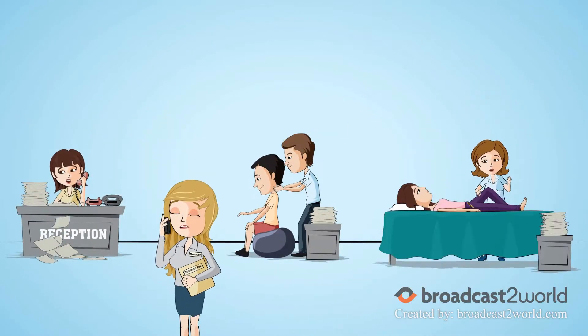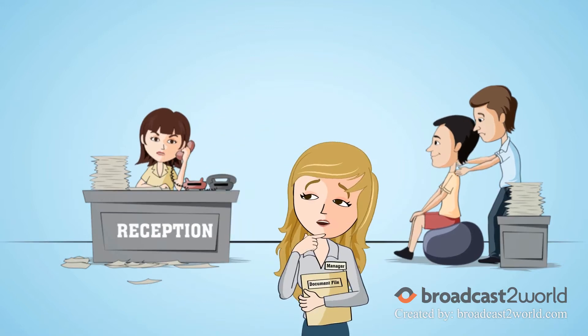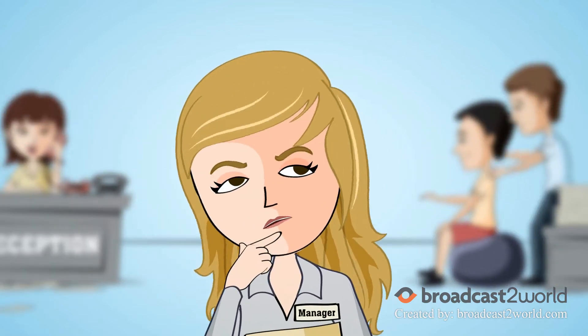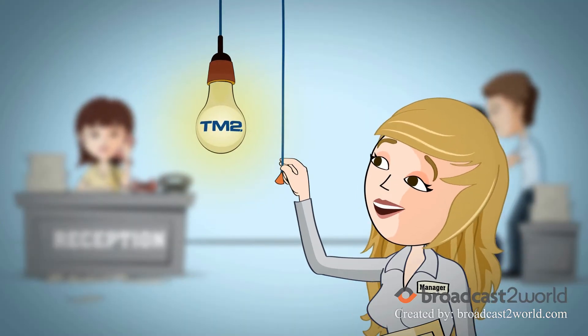If your allied health practice looks like this, and managing it involves a great deal of running around, then it's time you took the hint – something has to be done. Luckily for you, TM2 is here to get your clinic organised.